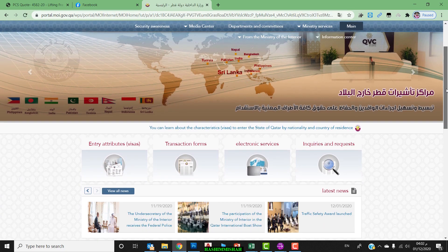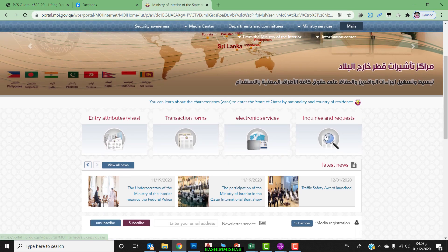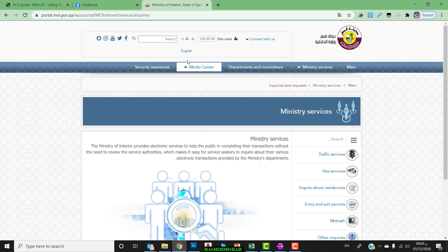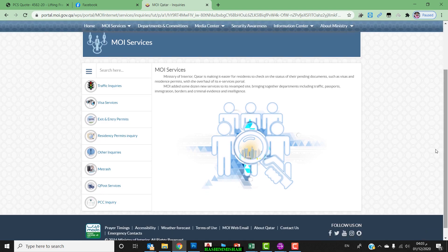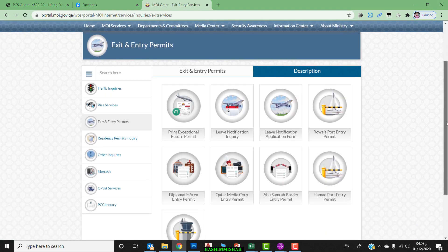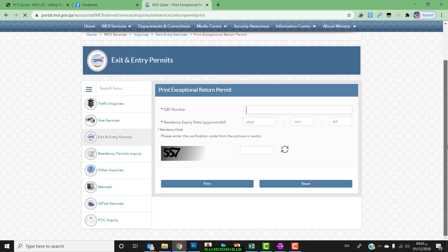Change the page to the English version. You can see there are some options. Go to 'Inquiries and Requests'. You can see the option 'Exit/Entry Permit' here. See the first option: 'Print Exemption Return Permit' — click there. You will see a field for your QID number.